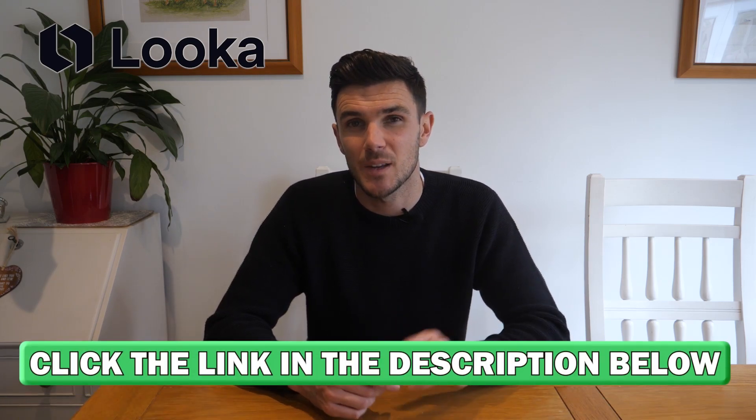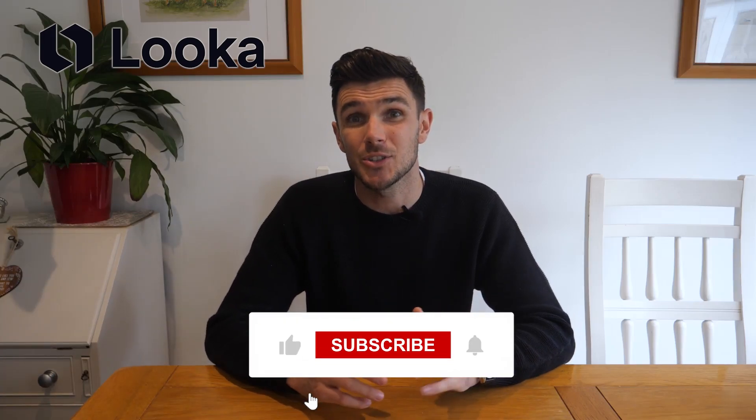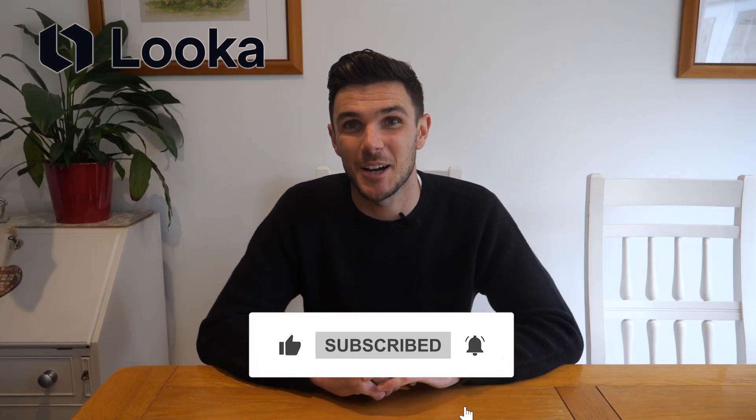If you decide to try out Looker, don't forget to take advantage of the link in the description below — it's going to get you a nice discount. If you have any questions, please leave them in the comments below and I'll be sure to get back to you. Don't forget to thumbs up this video and subscribe to the channel, and I'll see you next time. Thanks for watching.